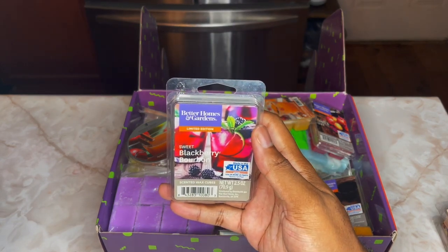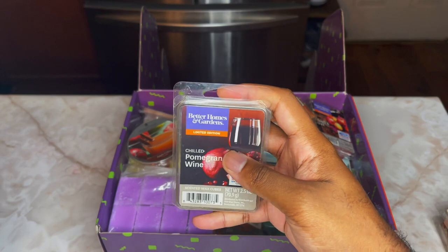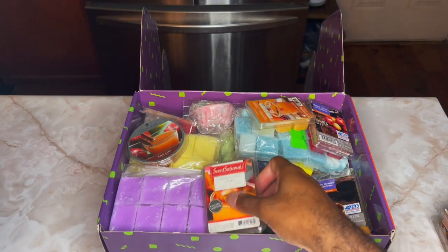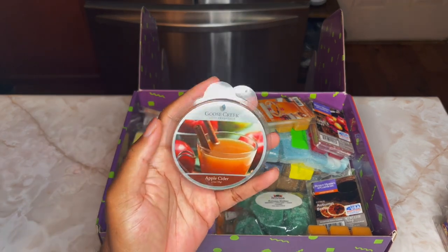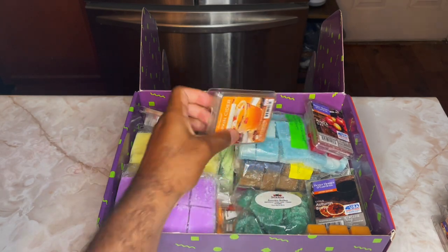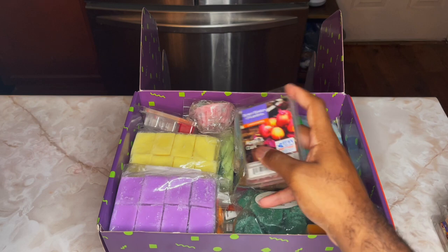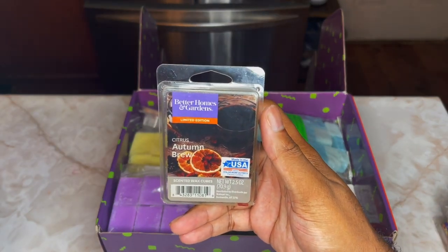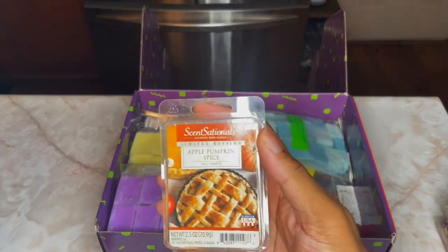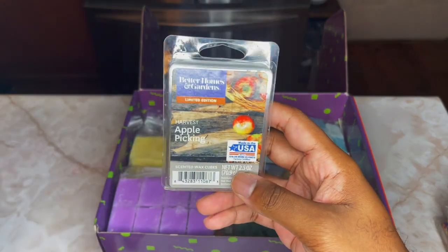Next we have Better Homes and Gardens Sweet Blackberry Bourbon — I have like two more clams of this. Next we have Better Homes and Gardens Chilled Pomegranate Wine, then Sensationals Honey Crisp Cider, Goose Creek Apple Cider, and Sensationals Pumpkin Cider. A lot of these came out around 2016 to 2018. We also have Better Homes and Gardens Apple and Oak, Better Homes and Gardens Citrus Autumn Brew, Sensationals Apple Pumpkin Spice, and Harvest Apple Picking.